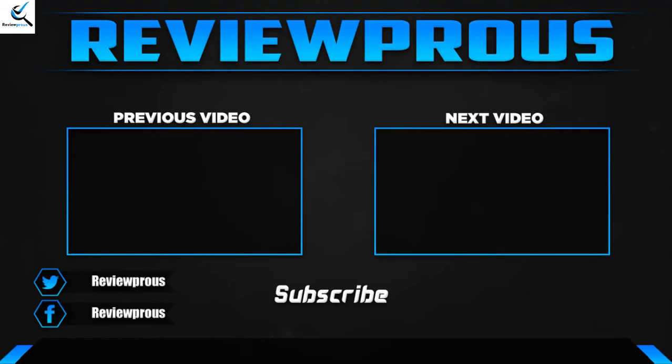If you have any questions related to these products, you can leave a comment down below. I hope to get back to you as soon as possible.